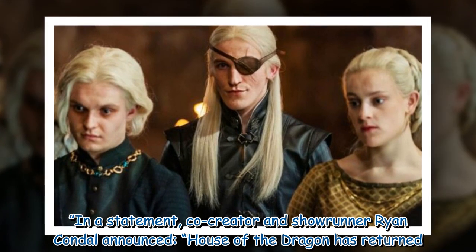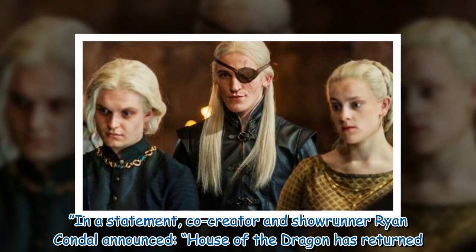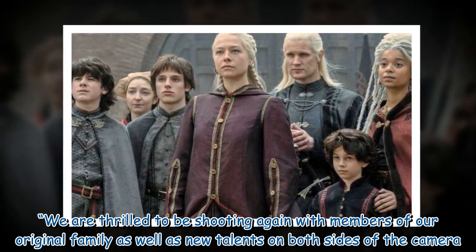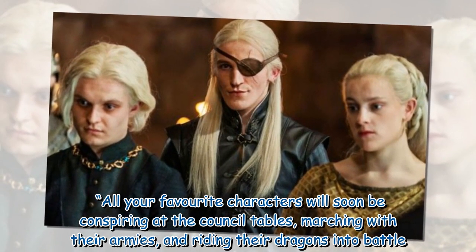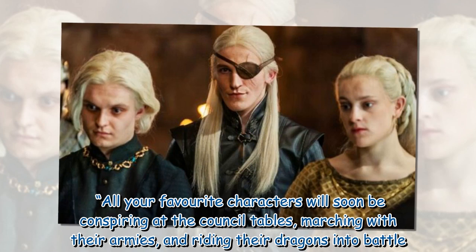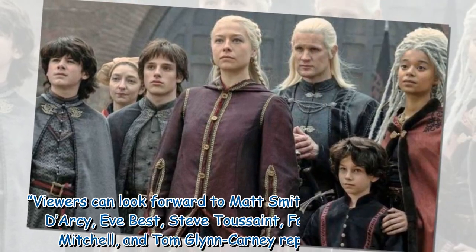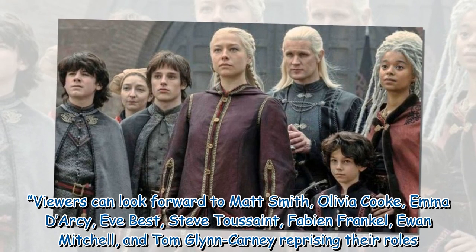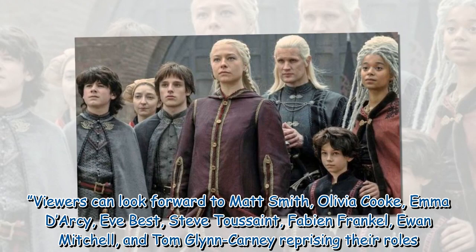In a statement, co-creator and showrunner Ryan Kendall announced: 'House of the Dragon has returned. We are thrilled to be shooting again with members of our original family as well as new talents on both sides of the camera. All your favorite characters will soon be conspiring at the council tables, marching with their armies, and riding their dragons into battle.' Viewers can look forward to Matt Smith, Olivia Cook, Emma Darcy, Eve Best, Steve Tussand, Fabian Frankel, Ewan Mitchell, and Tom Glenn Carney reprising their roles.